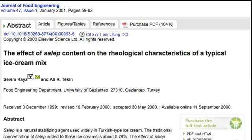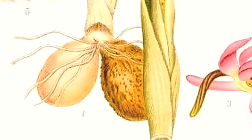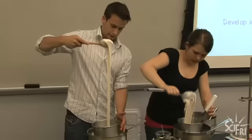The science is in. This paper, for instance, shows that the more salop you add to the ice cream, the more viscous it is. But what if that's not the whole story?